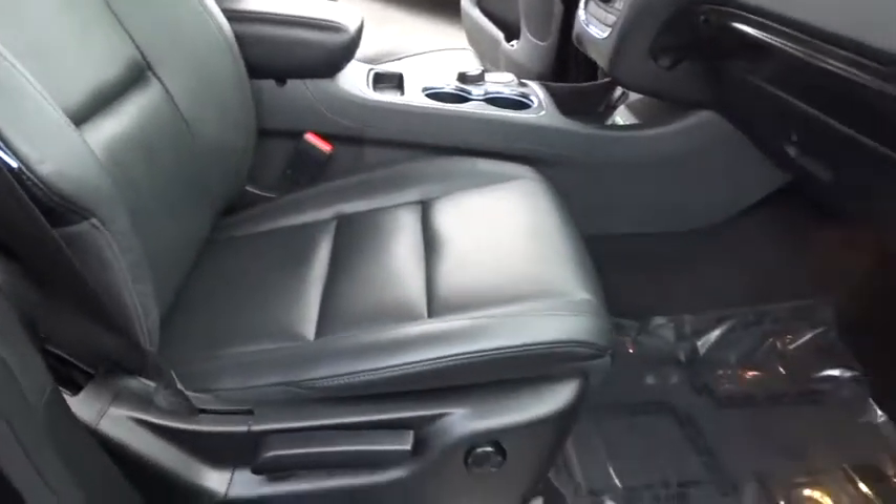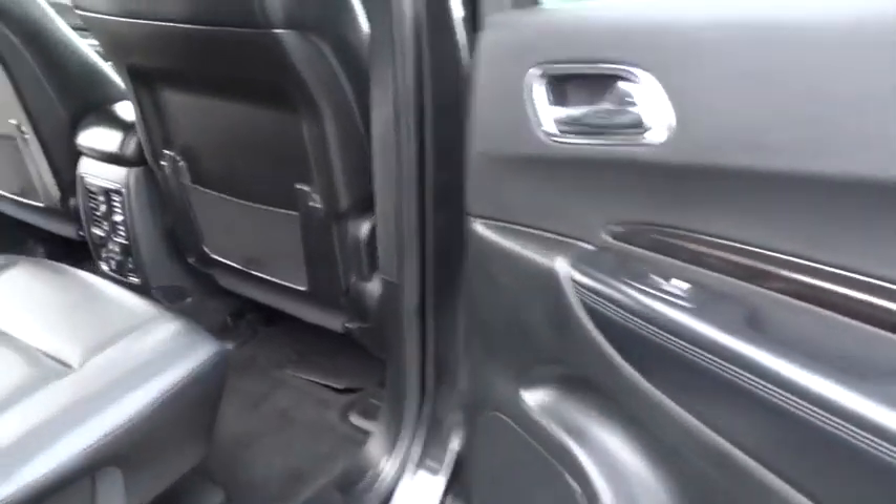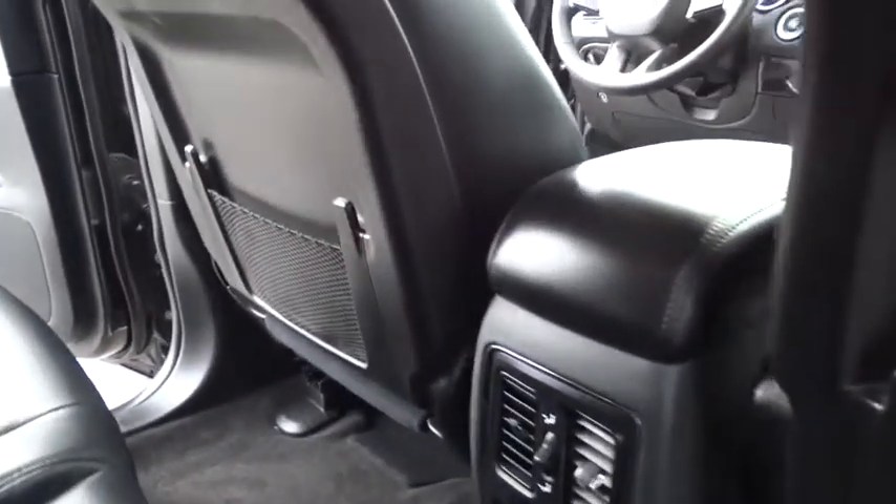Leather-wrapped steering wheel, driver airbag, adjustable steering wheel, power steering, keyless start, floor mats, four-wheel disc brakes, aluminum wheels, auto-dimming rearview mirror, cruise control, AM/FM stereo radio.